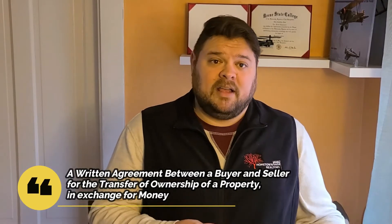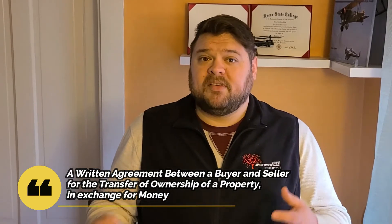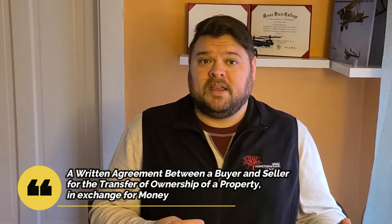In the most simple general terms possible, an offer is a written agreement between a buyer and a seller for the purpose of transferring ownership of a property in exchange for money. The offer is really the first step towards actual ownership in that what the offer does is it really sets the parameters for the entire transaction. Overall, it sets the groundwork and all the foundation that will get you from this point to the point where you get the keys and you take ownership of the home.